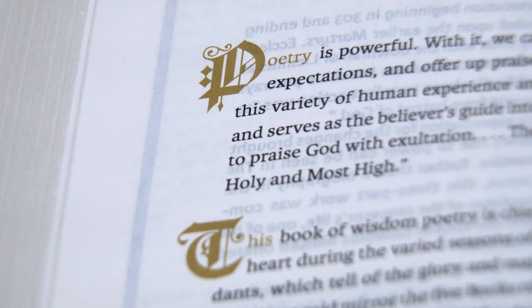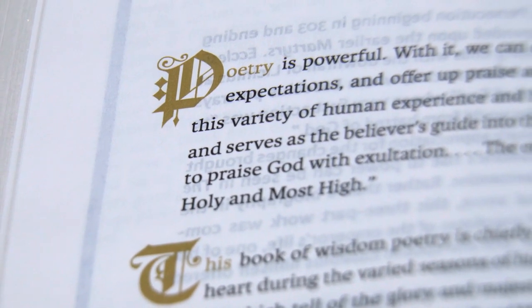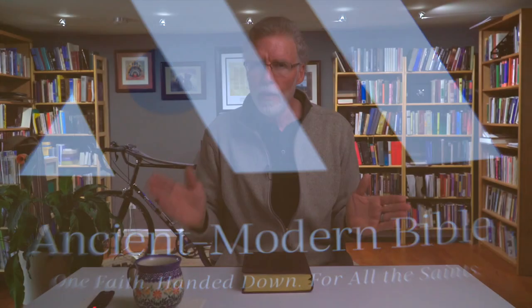What's the real value of a Bible like this? In my opinion, it's that it introduces you to the rich history of biblical interpretation. In this sense, it reminds me of the parable that Jesus told: 'Every scribe trained for the kingdom of God is like a householder who brings out of his treasure what is old and what is new.' And that's what they've done with this — you can see it in the very title, the Ancient Modern Bible: what is old and what is new.